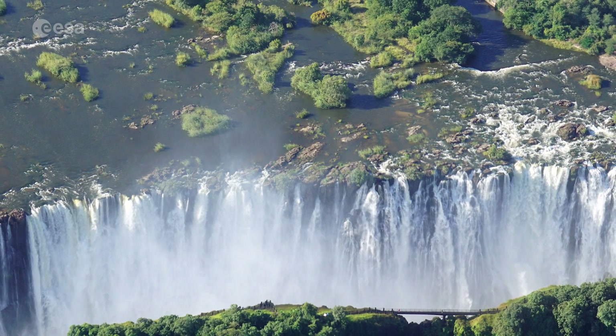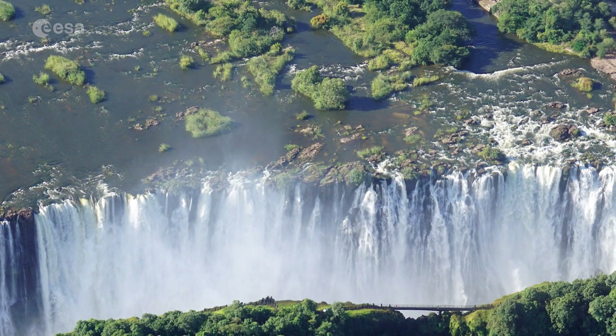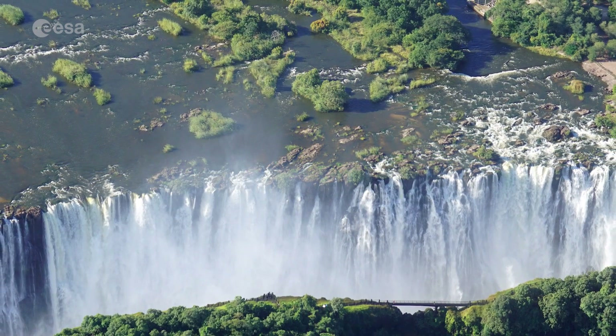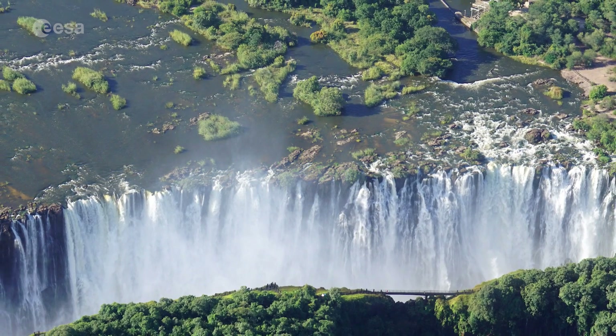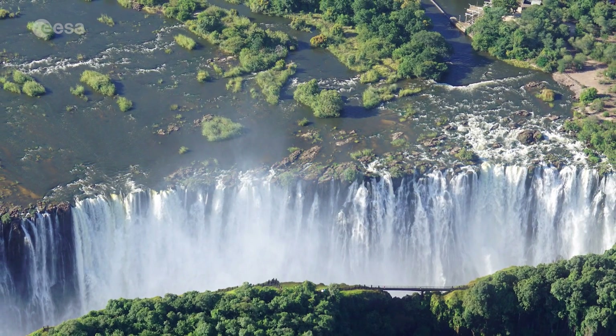While it is neither the highest nor the widest waterfall in the world, Victoria Falls has a width of around 1,700 metres and a height of over 100 metres, which classifies it as the world's largest sheet of falling water.